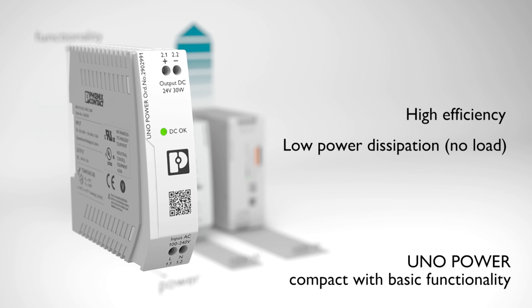Uno Power with basic functionality. Save energy thanks to high efficiency and particularly low power dissipation at no load.